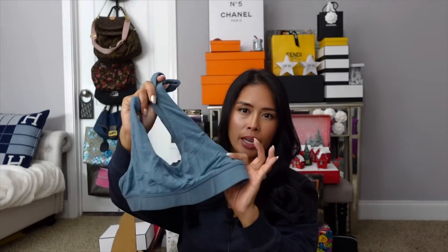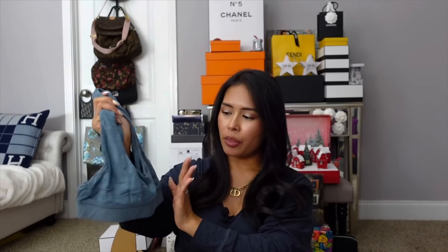I also got stuff from their sleep and lounge collection — it's so soft. This is the bralette in the kyanite blue color. I got the bralette, the shorts, and the sleep brief. I'm all about loungewear. I also ordered from the Teddy collection, so once everything comes in I'll do a full review. I'm really loving everything so far — it's just so cozy.